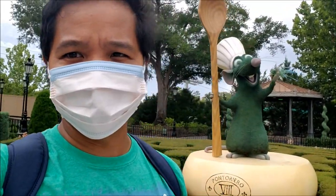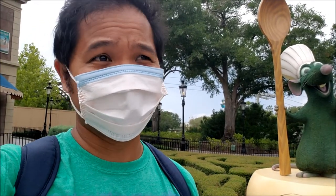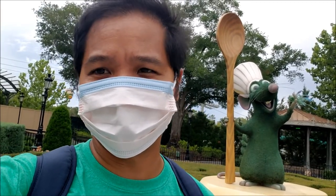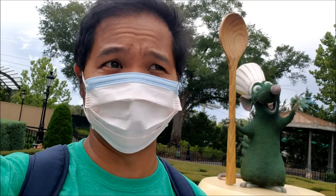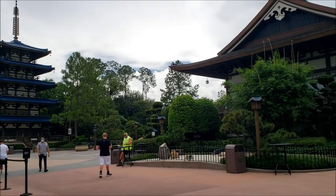Today's topic: are the parks depressing without big crowds? Honestly, my opinion — no. Who cares if it's crowded or not? People say you need to stand in line to talk with your friends, but you can talk to your friends regardless of whether you're in a line. Look how empty this place is — I love it like this. I can do anything I want without the stress and all the rude people.